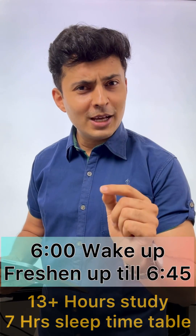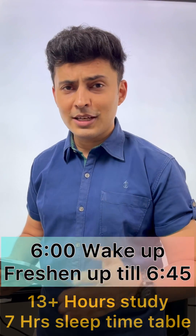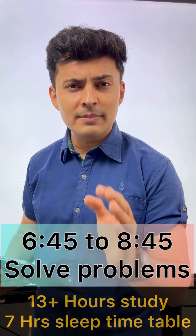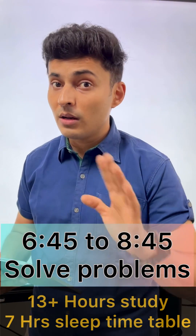What you need to do is wake up at 6 o'clock and freshen up for the next 45 minutes, and then get to solving numericals because morning time is the best time to solve lots and lots of problems.